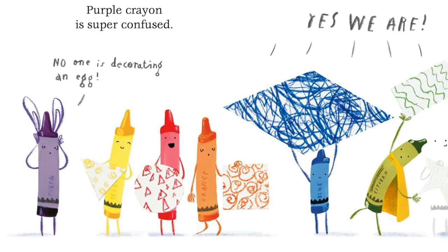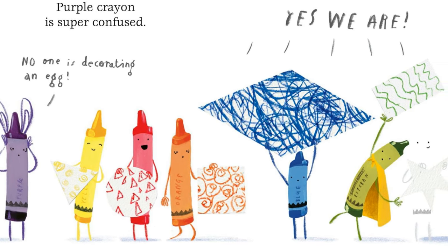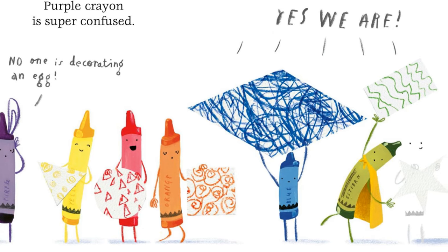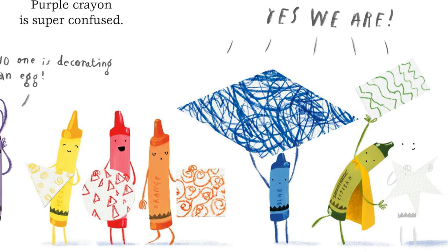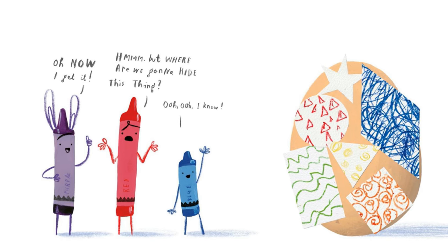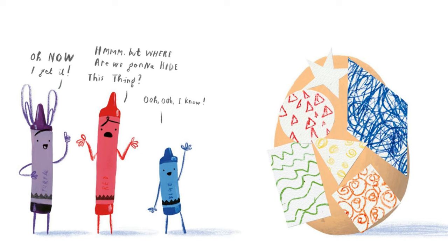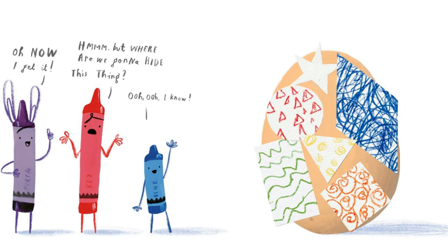Purple crayon is super confused. No one is decorating an egg. Yes, we are. Oh, now I get it. Hmm, but where are we going to hide this thing? Oh, I know.